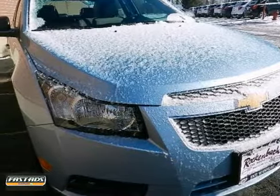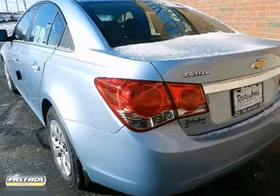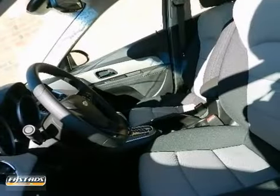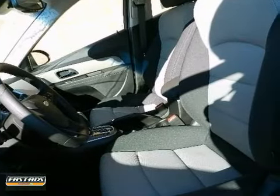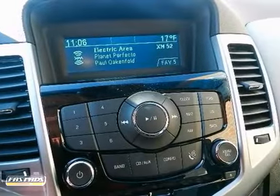This 2012 Chevrolet Cruze LS has impressive fuel efficiency. It'll make you quickly realize what you've been missing out on in life. Its noteworthy fuel economy and minimal emissions make this vehicle's value a cut above the rest.